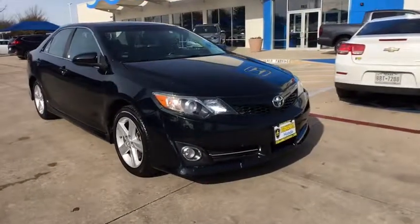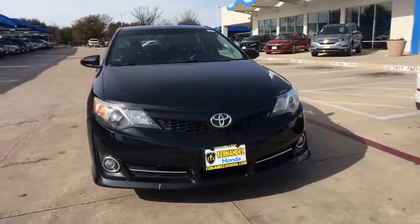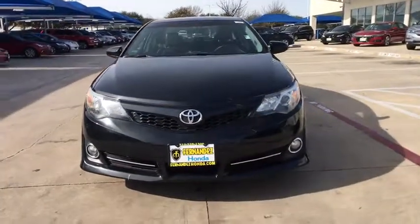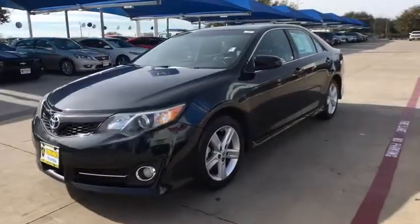2013 Toyota Camry. The Toyota Camry is an affordable mid-size car — reliable and great, comfortable commuter car. This vehicle has less than 95,000 miles.